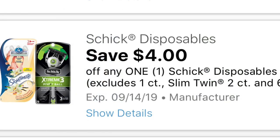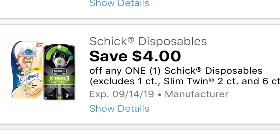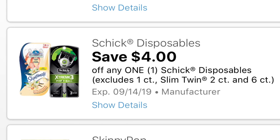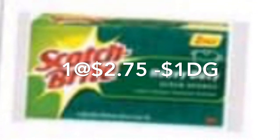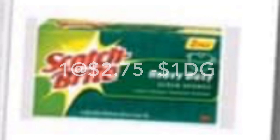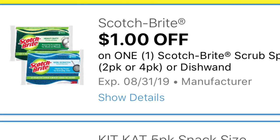Va a comprar el Chic Razer a $4 — para este producto tenemos un cupón digital de $4 que le va a quedar totalmente gratis. Si no agregó ese cupón digital ya no está disponible, pero si lo imprimió en coupons.com puede usar ese cupón. También va a comprar esta esponjita Scotch-Brite a $2.75 — parece que trae dos en el paquete. Para este producto tenemos un cupón digital de $1. Chequee si tiene ese cupón en su aplicación de Dollar General.